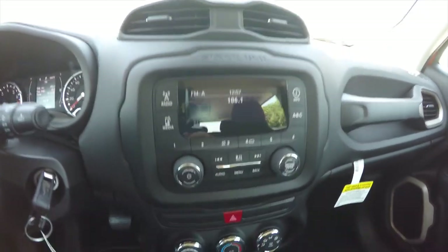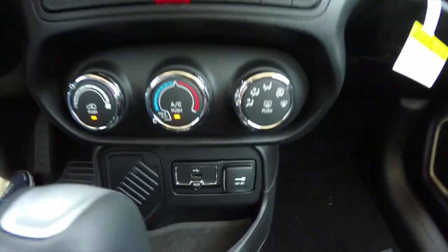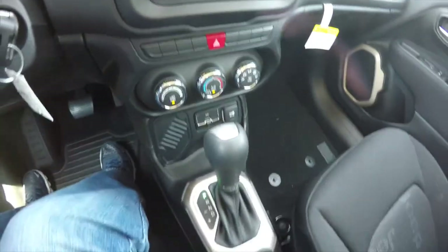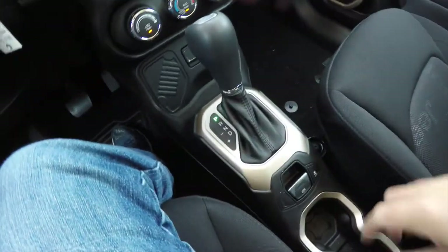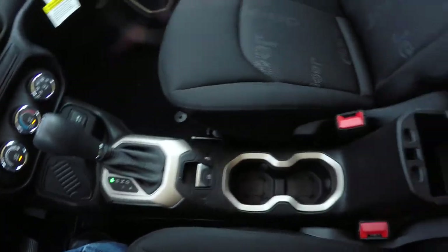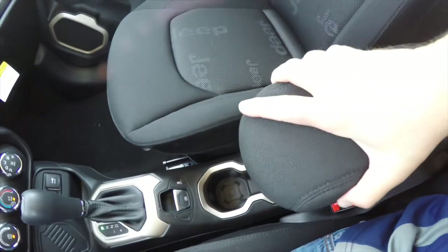The steering wheel area also features AM/FM radio with Sirius satellite radio. Below you have air conditioning controls, a USB input and auxiliary input jack, electronic parking brake, dual front cup holders, and a storage center armrest that also slides.